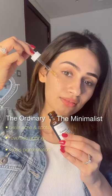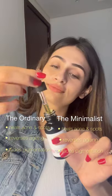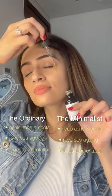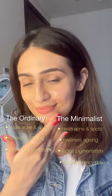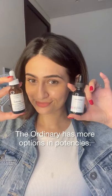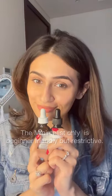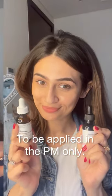My most favorite from The Ordinary is the Retinol in Squalane — it is a very effective ingredient when it comes to aging, acne, and pigmentation. The Minimalist one does exactly the same job; the only difference is that it only comes in one potency, which is 0.03%, while with The Ordinary you can choose from 0.2% up to 5% depending on what your skin needs. That said, I quite like The Minimalist formulation — I feel it's great for beginners and sensitive skin.